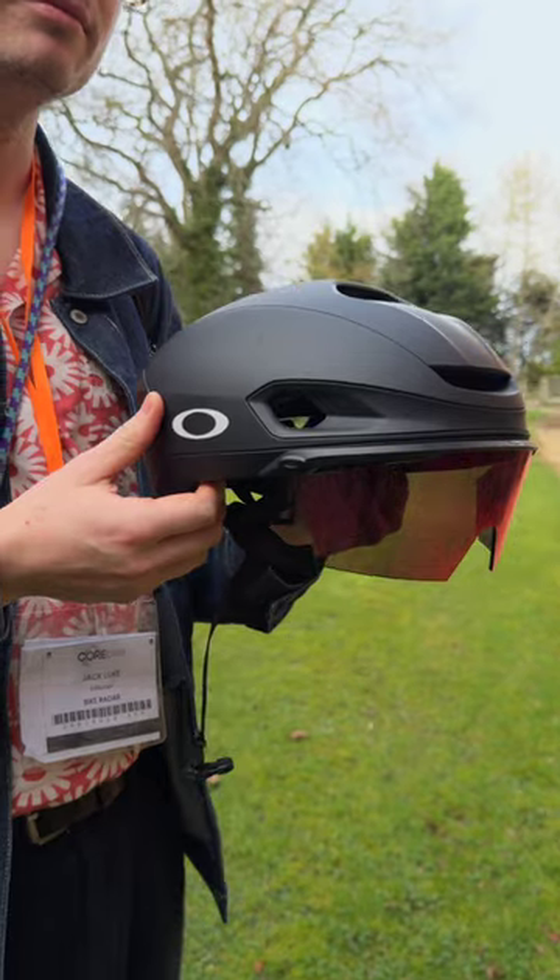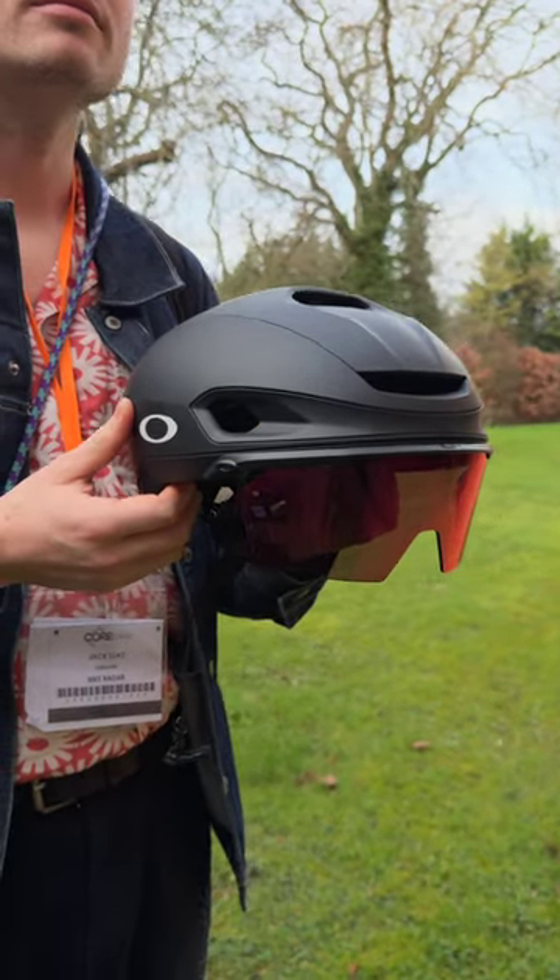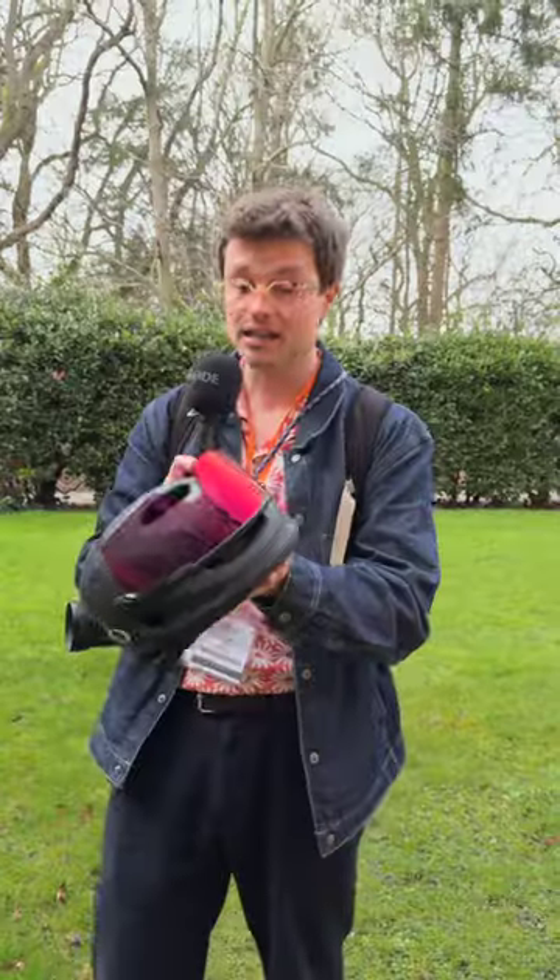We've just found, lurking in the halls, an all-new Aero road bike helmet from Oakley, which isn't due to launch for six weeks. This is the new Aero 7, which, as you can see, comes with an integrated visor.